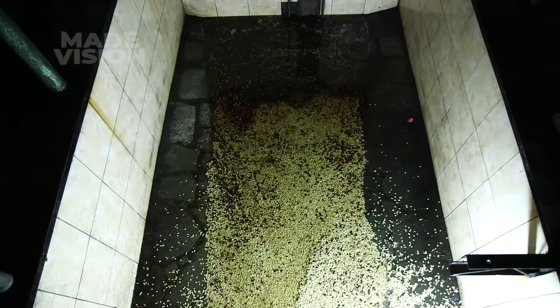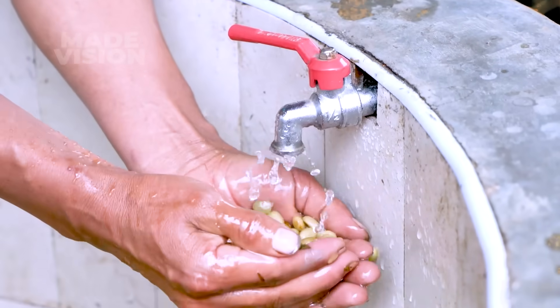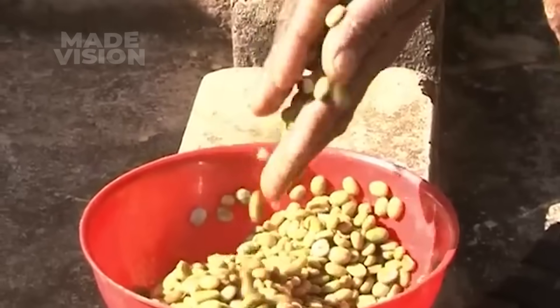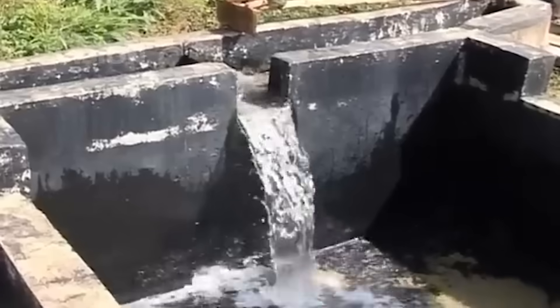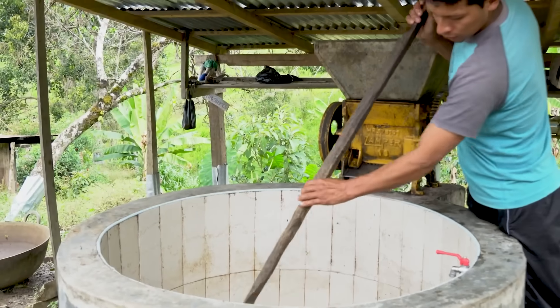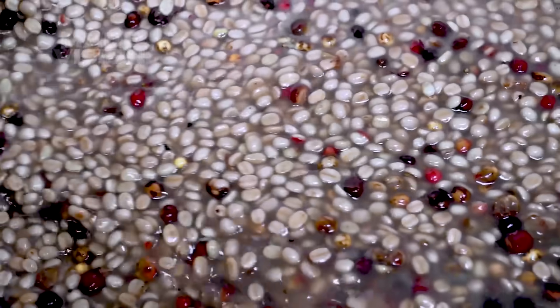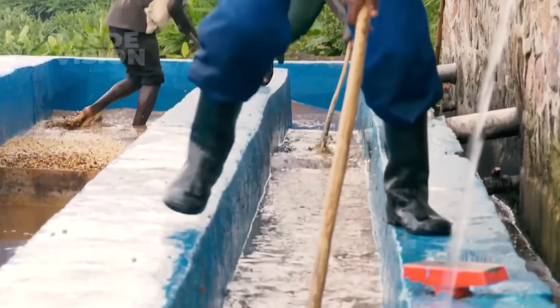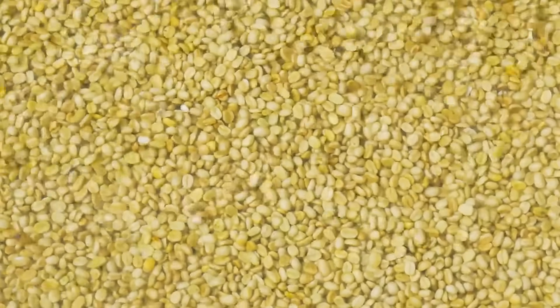Once fermentation softens the mucilage, the beans are ready for washing. A farmer checks the beans by hand, feeling the surface to ensure the mucilage has softened enough. Once satisfied, more fresh water is added to the fermentation tank, fully submerging the beans again. Armed with a long wooden tool, the farmer stirs the beans vigorously to scrub away the sticky residue, achieving the clean parchment layer that protects the bean underneath. As the water fills with loosened mucilage, it turns murky — a clear sign the process is working. Farmers often repeat this step, draining out the dirty water and refilling the tank until the beans are spotless.